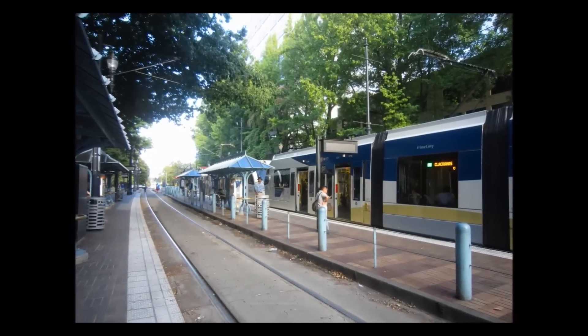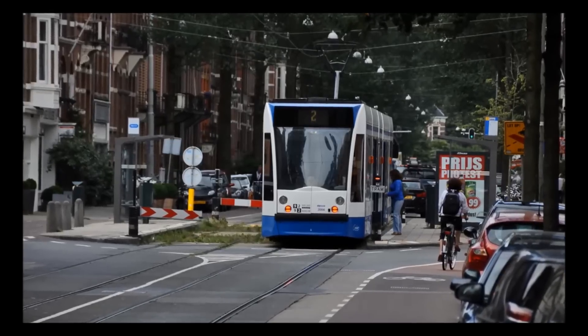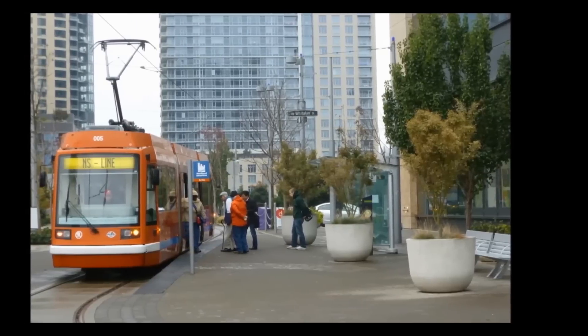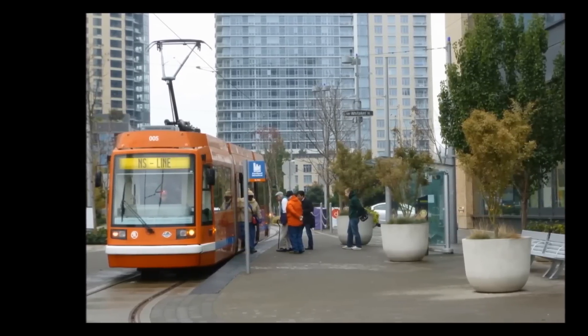They are powered by electricity and produce lower emissions and greenhouse gases. Modern light rail trains have low floors so people with accessibility issues walk or stroll from a slightly raised platform directly onto the vehicle floor. They will provide a modern, comfortable ride.